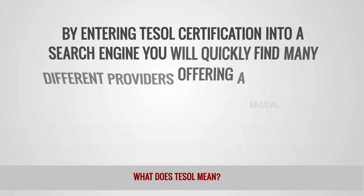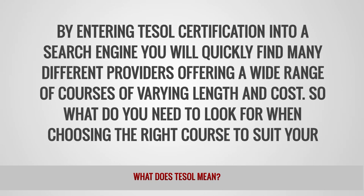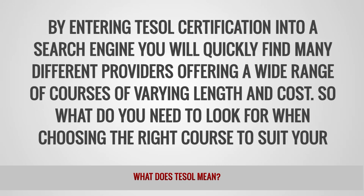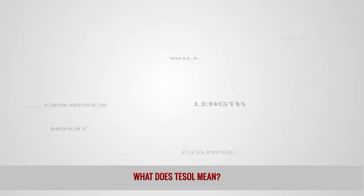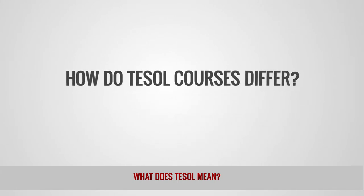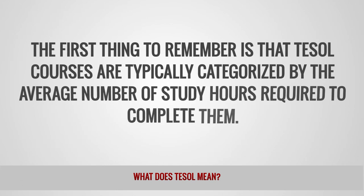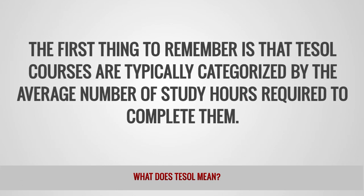By entering TESOL certification into a search engine you will quickly find many different providers offering a wide range of courses of varying length and cost. So what do you need to look for when choosing the right course to suit your plans? How do TESOL courses differ? The first thing to remember is that TESOL courses are typically categorized by the average number of study hours required to complete them.